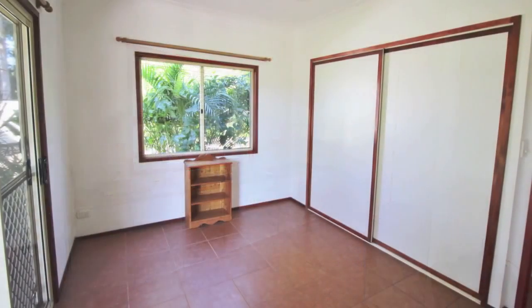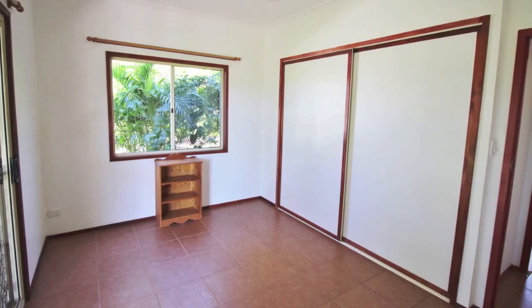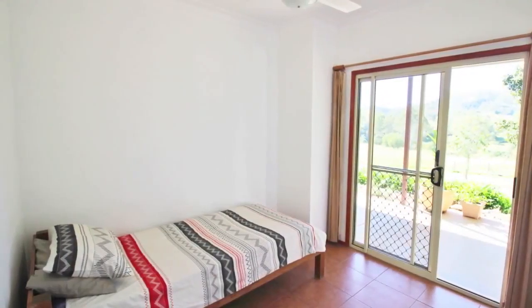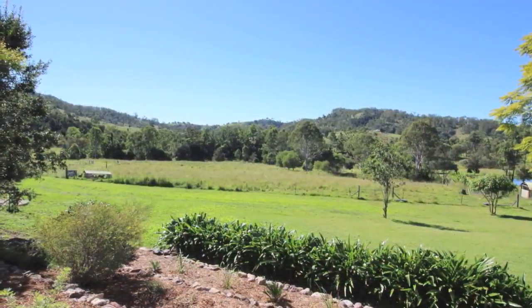The master bedroom has an ensuite and lovely views from the doors opening onto the veranda. There are three further bedrooms, one of which has a built-in wardrobe and all have ceiling fans. The pretty outlook from the rear veranda takes in the green acreage rolling down to the river with the mountains as a backdrop.